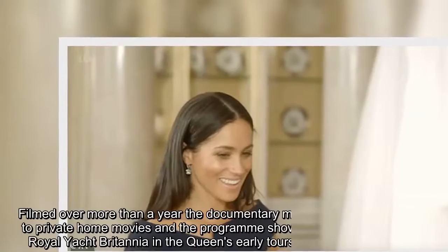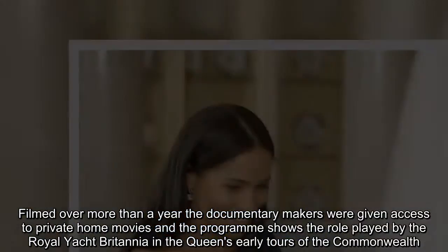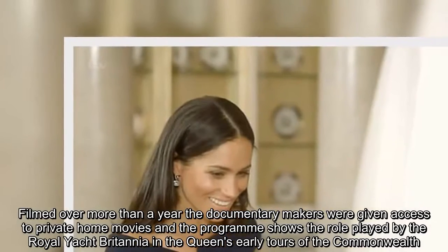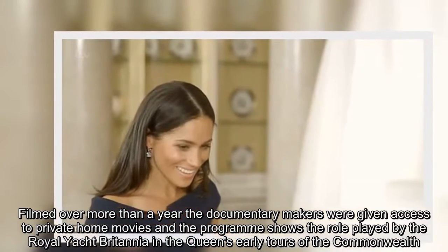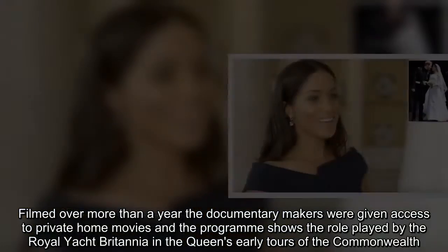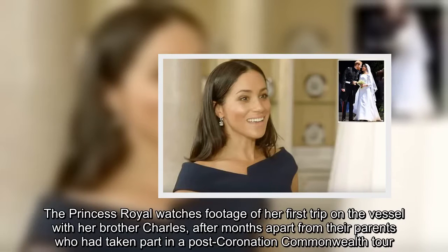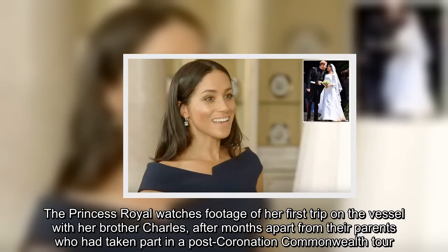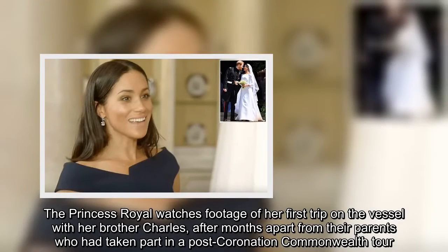Filmed over more than a year, the documentary makers were given access to private home movies and the programme shows the role played by the Royal Yacht Britannia in the Queen's early tours of the Commonwealth. The Princess Royal watches footage of her first trip on the vessel with her brother Charles, after months apart from their parents who had taken part in a post-coronation Commonwealth tour.